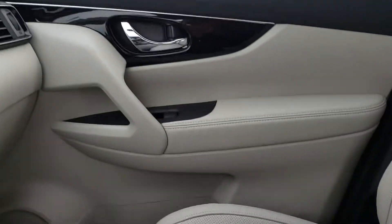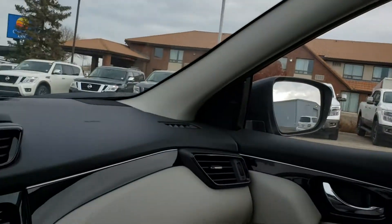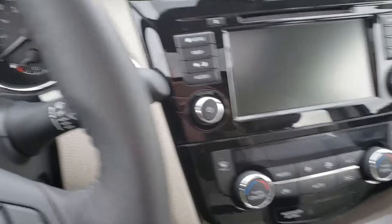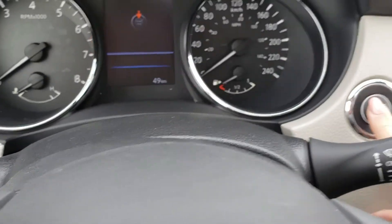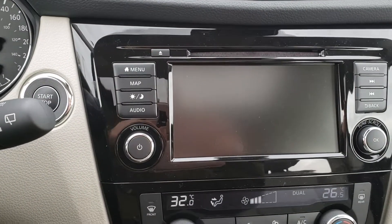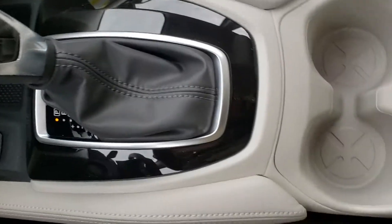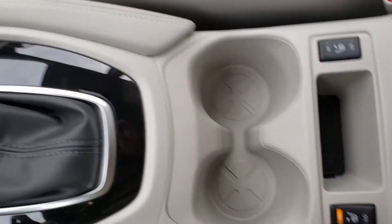The SL trim level features a full leather interior as well as a sunroof, push-button start, and comes fully equipped with full navigation, Bluetooth, and heated seats of course.